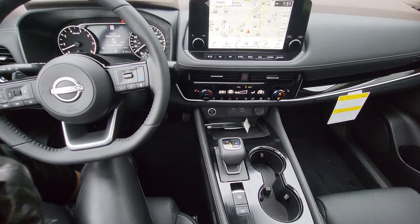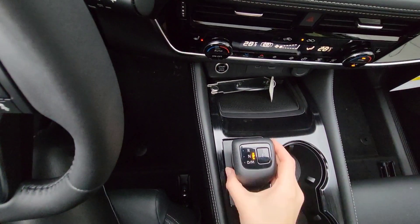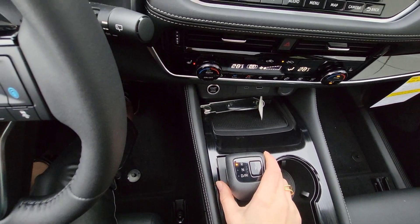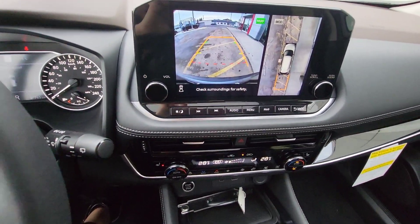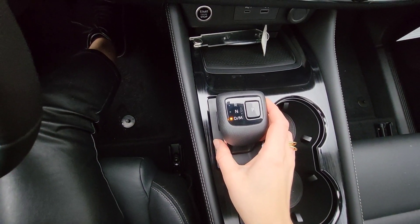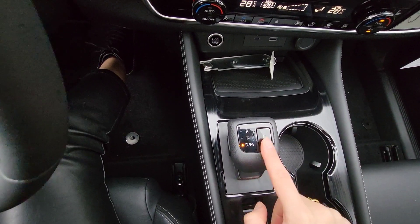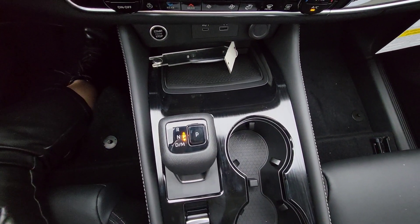I really like this new shifter design that Rogue decided to do — it's really stylish, modern, and something different. You need to press the button and press the brakes to go to reverse, and the camera will show up on the screen at the same time. You can go down to drive mode and change the mode by moving the shifter up and down. To park, just press the parking button.